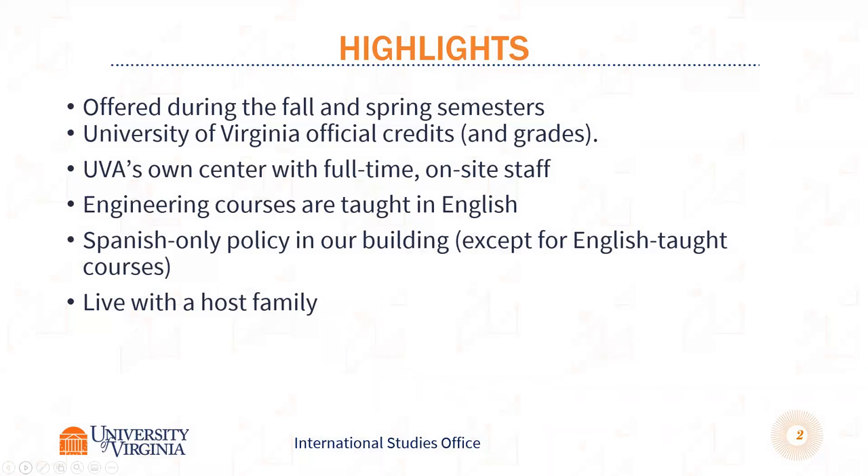We offer the engineering program during both fall and spring semesters. You get transcripts from the University of Virginia. The syllabi used are from UVA's engineering school, and our faculty here work in conjunction with the faculty in Valencia. We have our own center with full-time staff. The engineering courses are all taught in English. When you're in the UVA center, we do ask that you only speak Spanish. And all of our students live with a host family around the city.